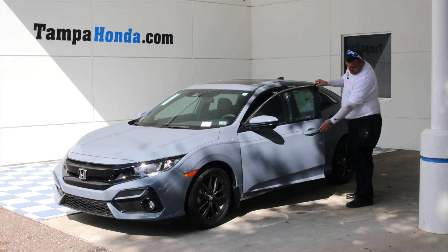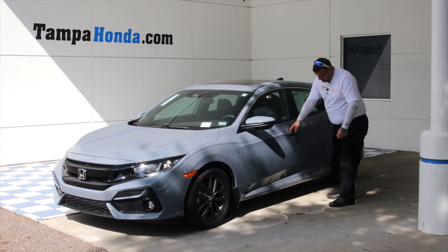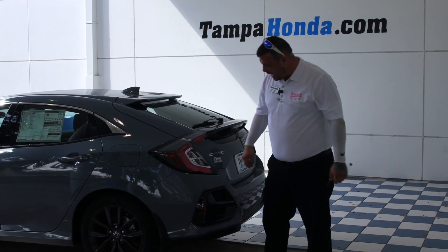Coming around to the keyless entry with the button to lock it. On the back side you have the angled taillights for a better projection on the cars behind you.